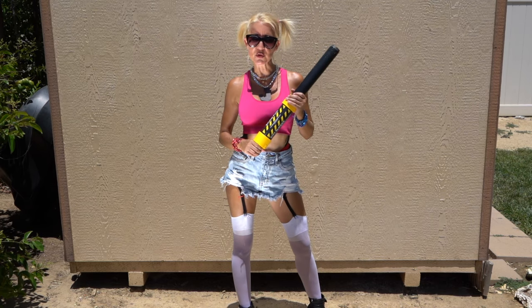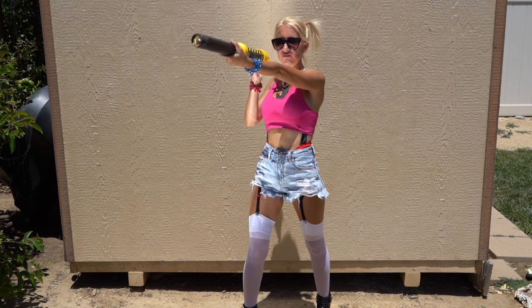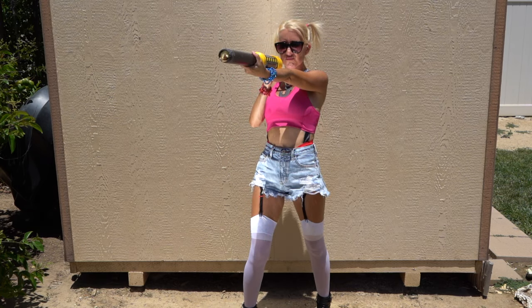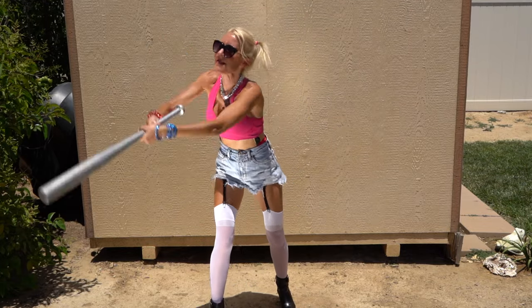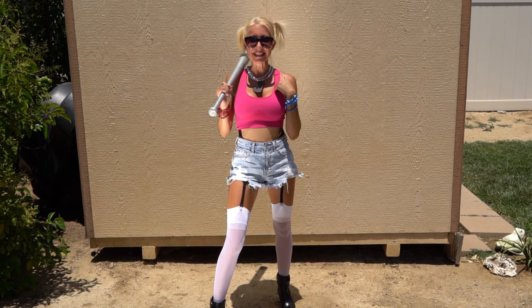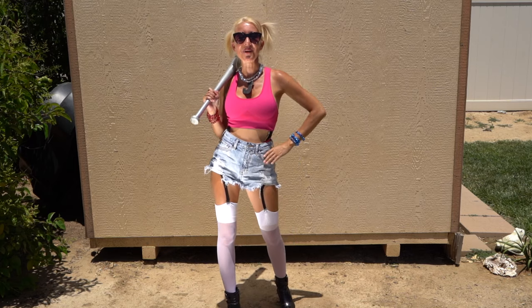I'm here to report a terrible crime. What crime is that, ma'am? This one. Hi everybody, I'm Lisa, behind the camera is Bill. Together we are Belisa. Welcome to our channel.